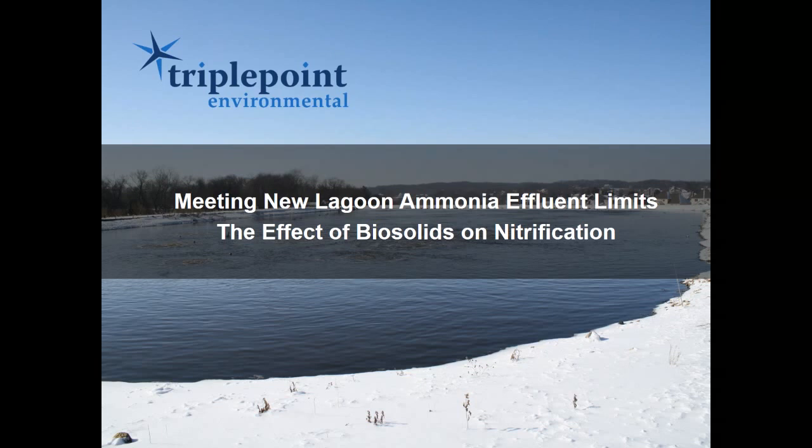Thank you everyone for showing up to our lagoon webinar on lagoon biosolids. We're ready to get started.